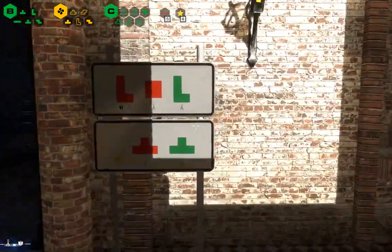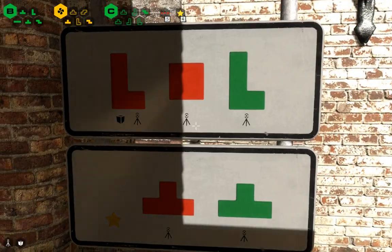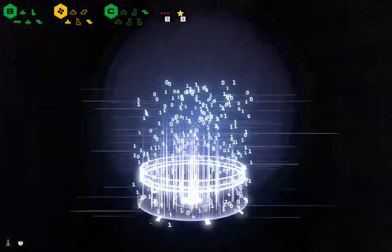Right, Zone 7. Five puzzles, a star, plenty of lasers.